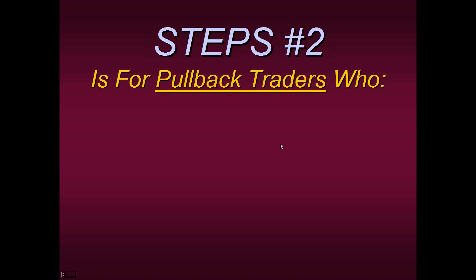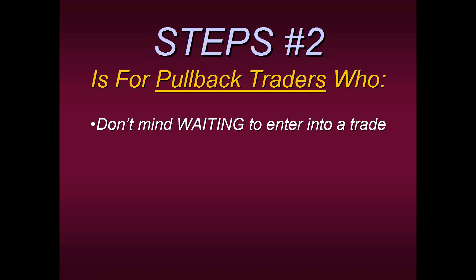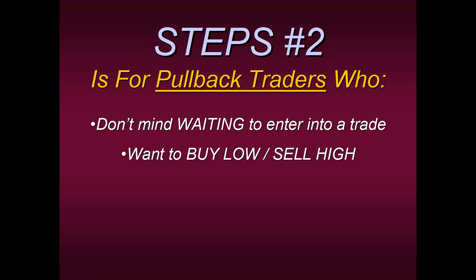Now let's go on to the second type of category, and that's Steps Two — this is for pullback traders. Remember, pullback traders are entirely different than continuation traders. Steps Two traders don't mind waiting to enter into a trade — they don't need that action, they don't have that persona of needing to be doing something every day. Maybe you go an entire day, maybe an entire week, without even taking a trade. If you're okay with that, then you're a Steps Two type of trader. Also, pullback traders want to buy low and sell high. They don't feel comfortable with a stock up five points and then buying more, or shorting a stock, seeing it go down three points, and shorting more. What they want is to buy at a lower level and hold on, or to sell short at a higher level before it heads lower.